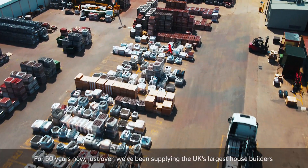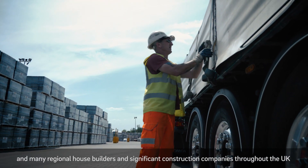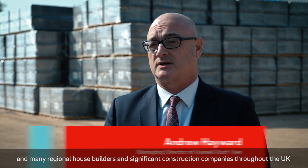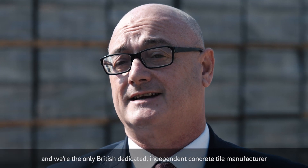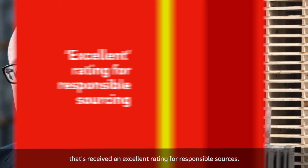For just over 50 years now, we've been supplying the UK's largest house builders and many regional house builders and significant construction companies throughout the UK. We're the only British dedicated independent concrete tile manufacturer that's received an excellent rating for responsible sourcing.